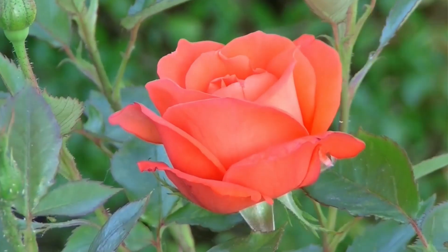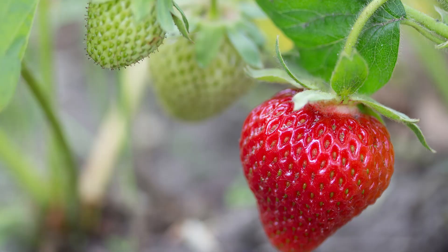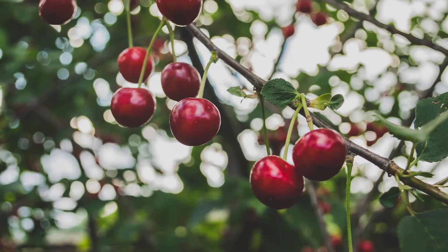Apple trees are a plant in the rose family. Other rose plants include the rose flower, strawberries, plums, pears, raspberries, peaches and cherries.